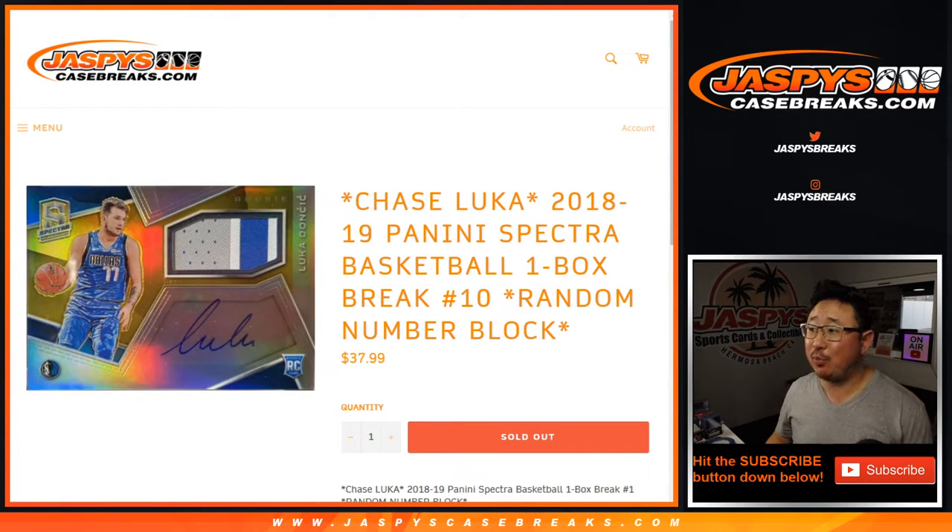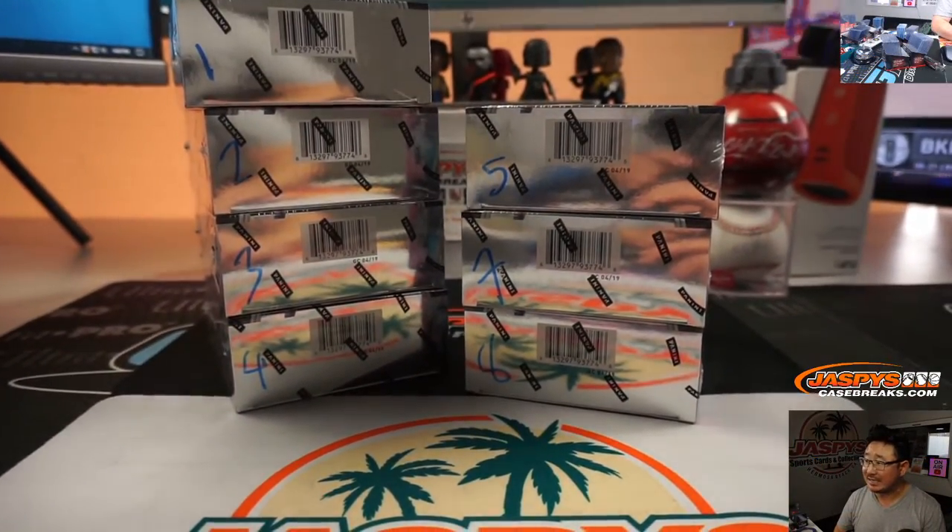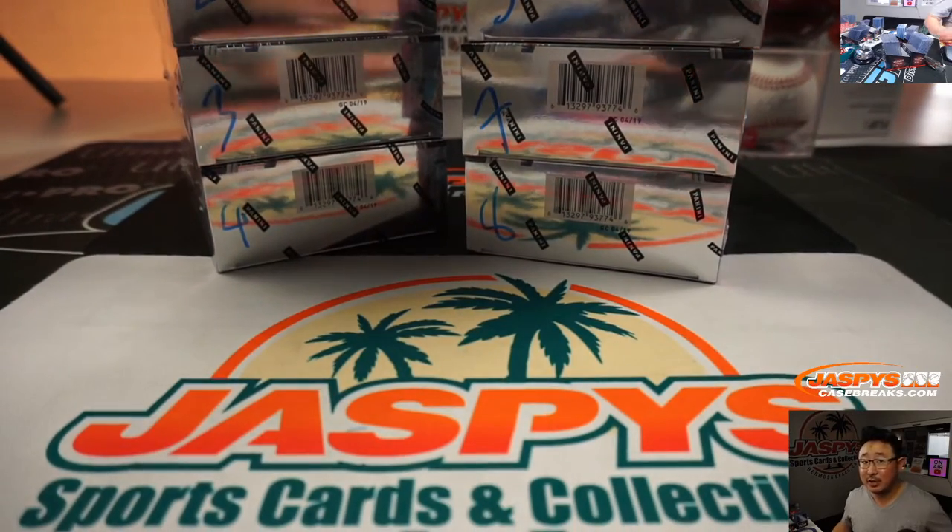Hi everyone, Joe for Jaspi's CaseBreaks.com coming at you with 2018-19 Panini Spectra Basketball. One box random number block break number 10. This is from a fresh case — we only did one of these boxes. Box 6 is the one we did, so it's pretty much a fresh case.